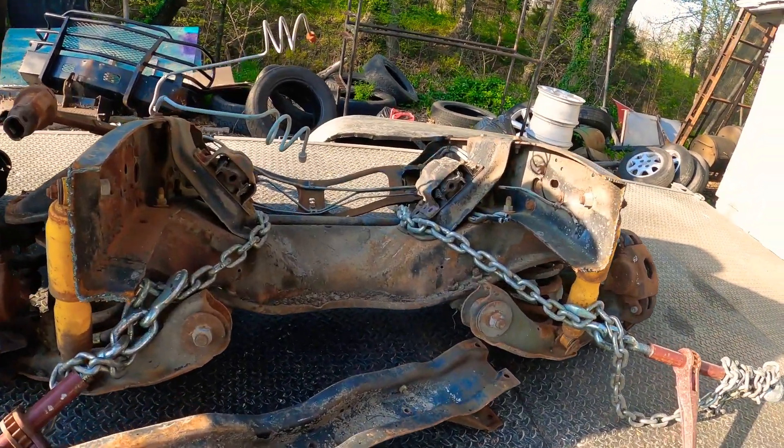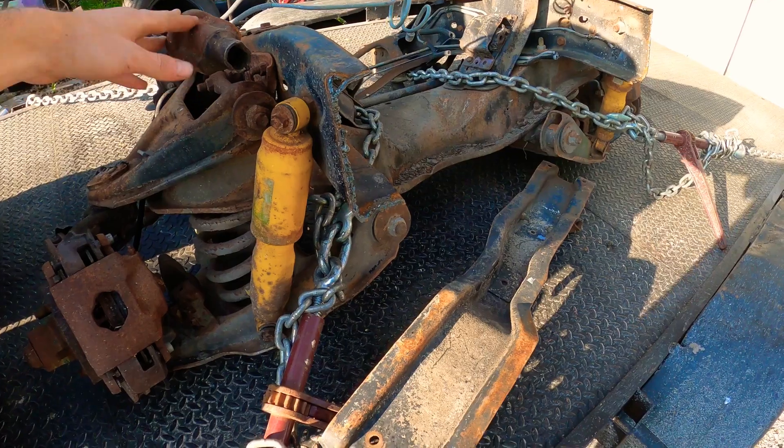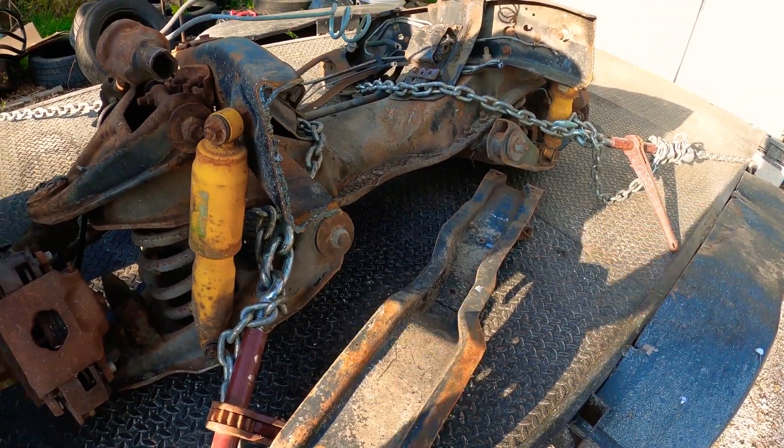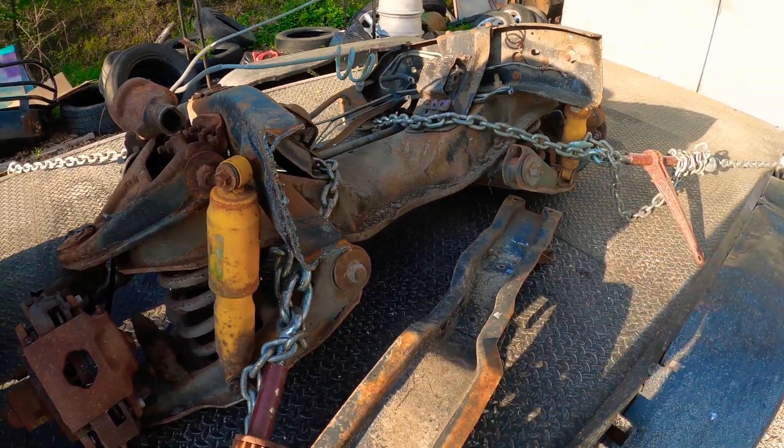We'll also be putting an 80s model front suspension under Tim's truck, which changes it to disc brake — just a better, more modern design.